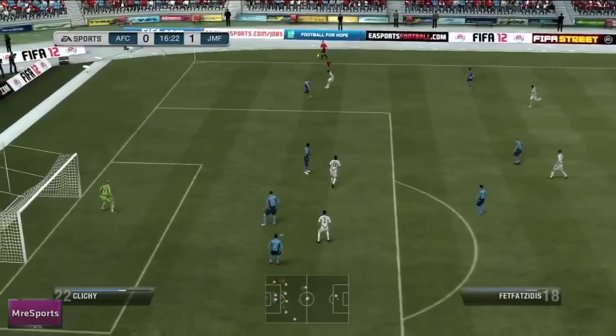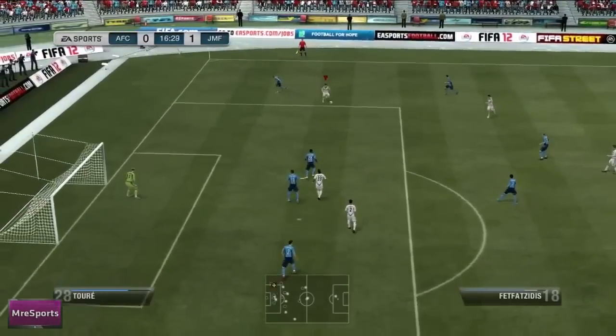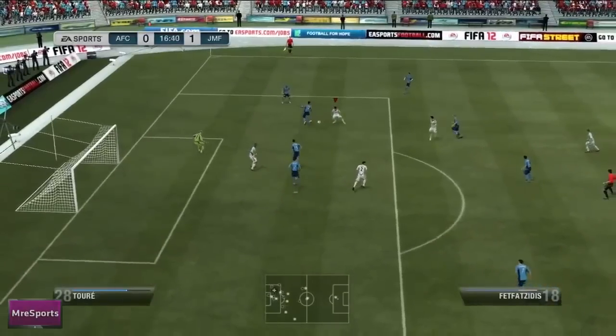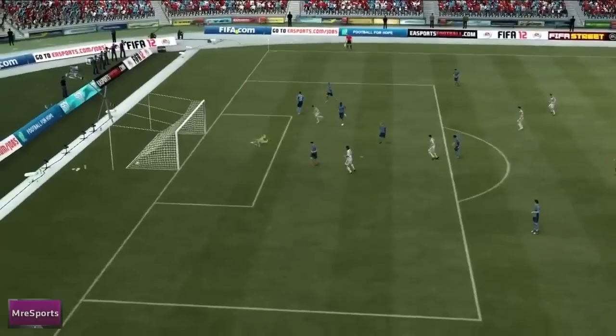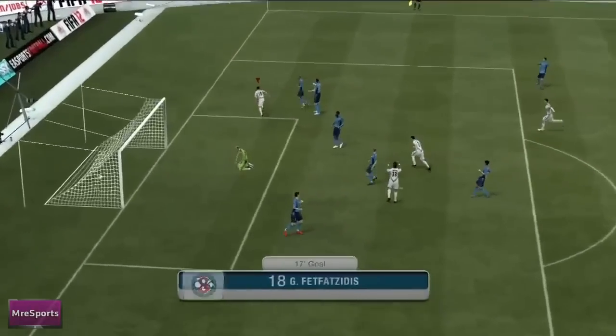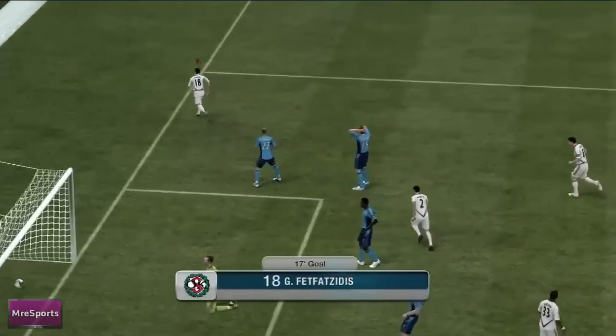Takes it on the right, cuts inside, dribbles it — precise dribbling — and there again, good finish to round off a good goal. Deservedly at number 3, meaning we've got some good goals on the way for the top 2 spots. Let's have them.